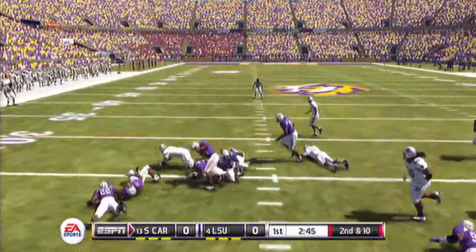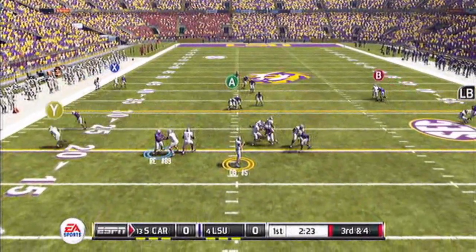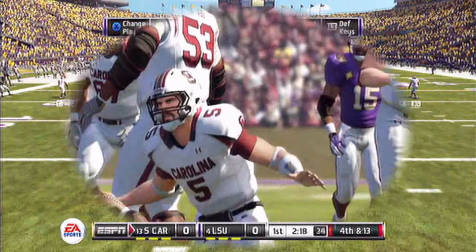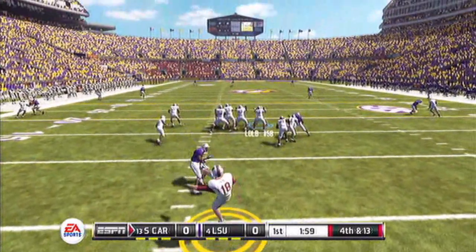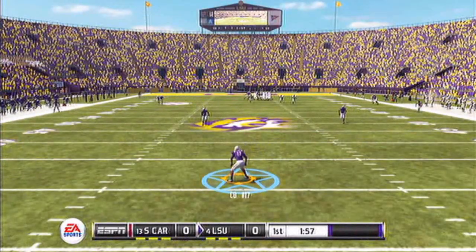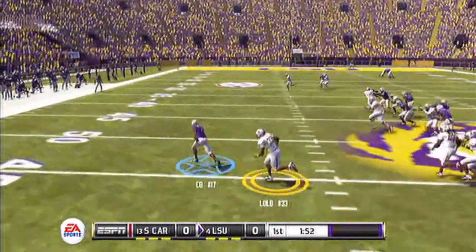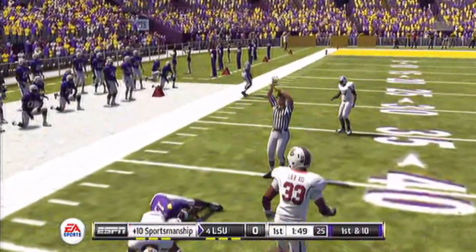South Carolina 2nd and 10. Runs to the left, picks up 6. 3rd and 4, 2:24 remaining. Quarterback number 5 drops back — he is sacked. 4th and 13 for South Carolina, forced to punt with 2 minutes remaining in the first. LSU number 17 back to return it. He's at the 50, he's got some space. He tries to spin but gets tackled.